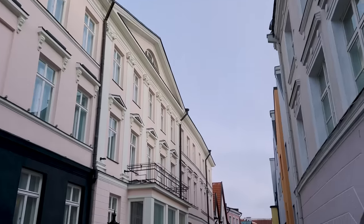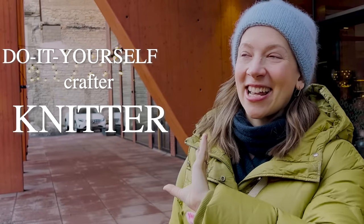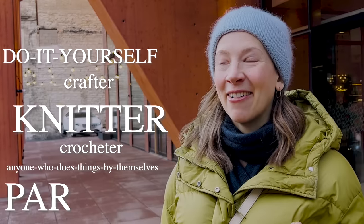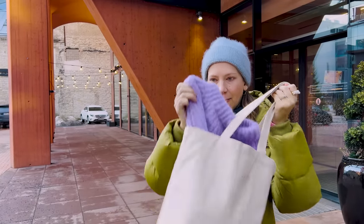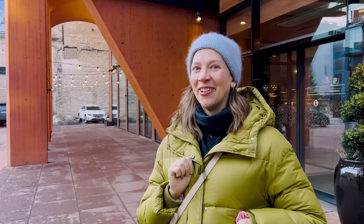Hello and welcome to Tallinn. I'm going to show you a very special place which is a total do-it-yourself crafter, knitter, crocheter, anyone who does things by themselves paradise. This is a place I've visited multiple times before. Today I'm on a mission to find buttons — I have my new cardigan with me so I'm going to try to find buttons for that, some other cool buttons, some things. Let's go.